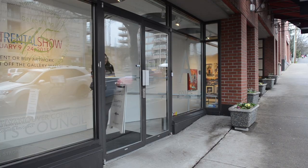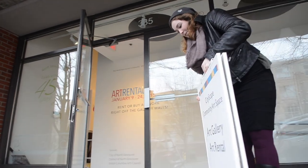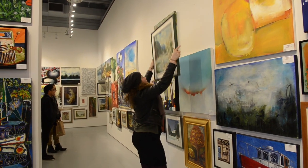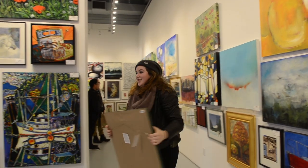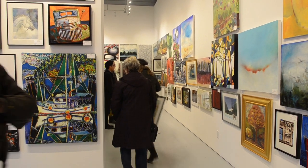The North Vancouver Community Arts Council is holding one of their semi-annual arts rental programs. So for just a few bucks a month, depending on the painting, you can rent an expensive piece of art without taking out a second mortgage. But it hasn't always been as convenient as taking art right off the wall.